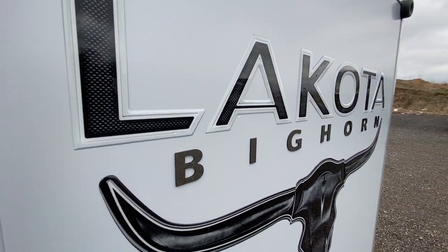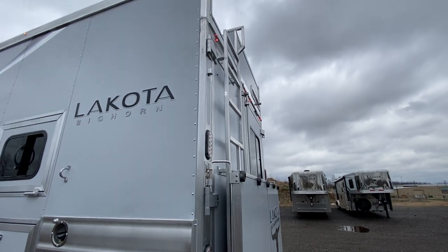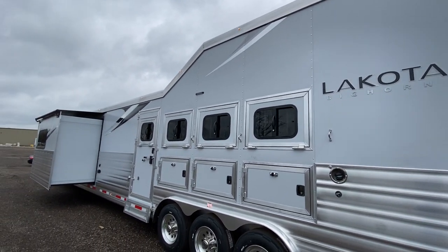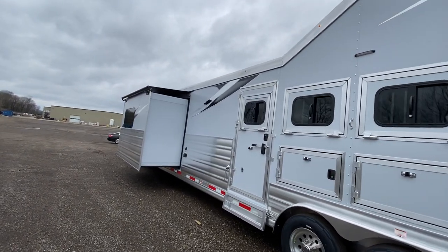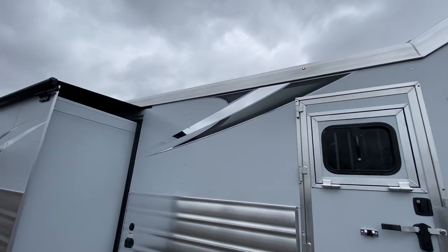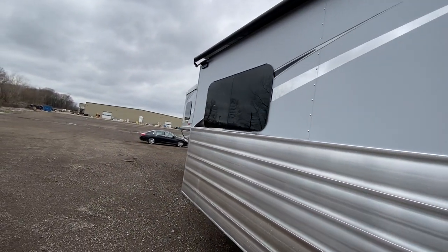Nice look at that Bighorn logo with the raised lettering, and another nice look at that integrated hay pod. Looks great with this mat exterior — we've got four popular mat exterior color options: white, black, silver, and charcoal. Nice look at that Bighorn graphics package with an incredibly sleek new look.